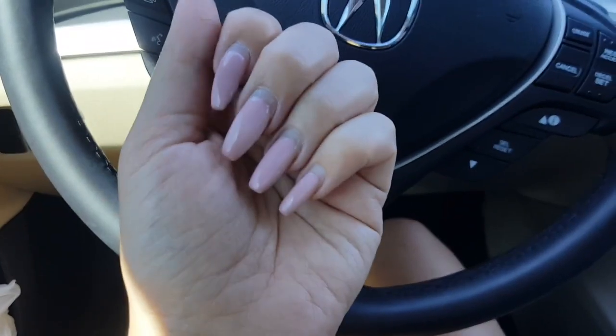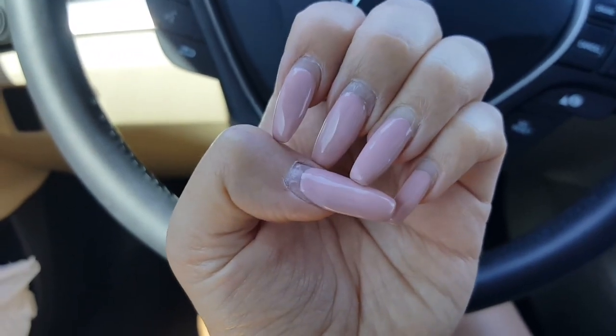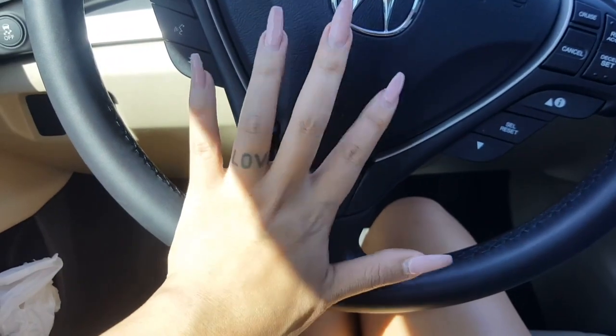This is so good. Oh my gosh. So excited to get my nails done — it's about that time. They're so freaking long, I can't do anything with my life. I can't wait till I get them done.